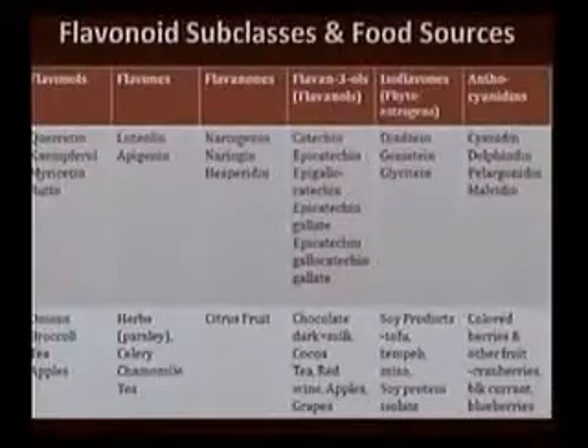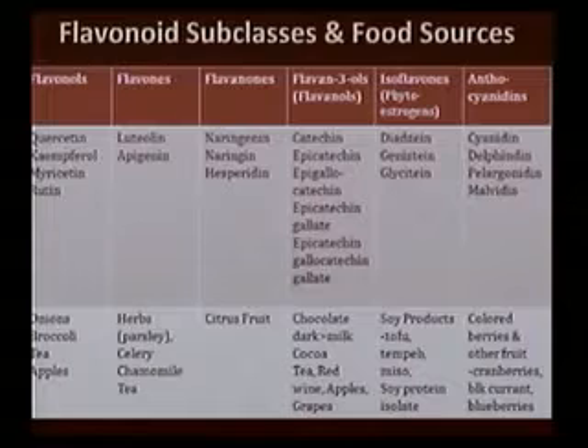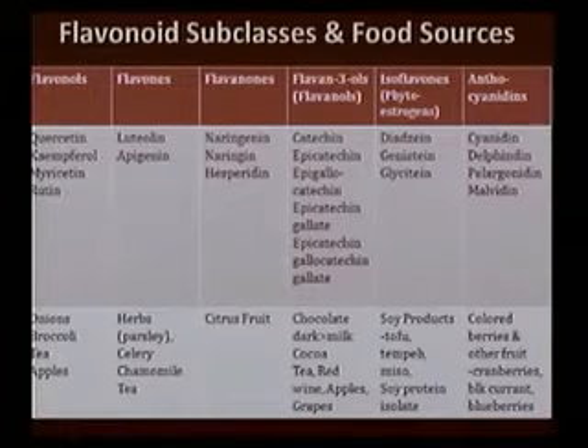So hopefully with the impact flavonoids can have on sopping up these free radicals that do get into our blood vessels at the cellular level, we can maybe prevent this damage and heart disease. In this slide I want to show you there are six major flavonoid classes, and there are various food groups associated with each.